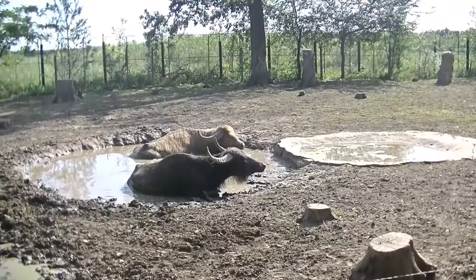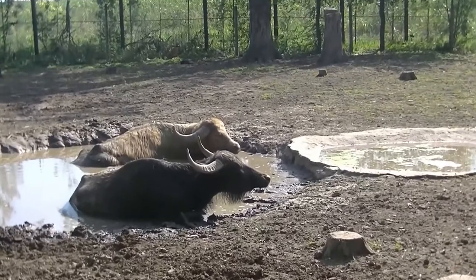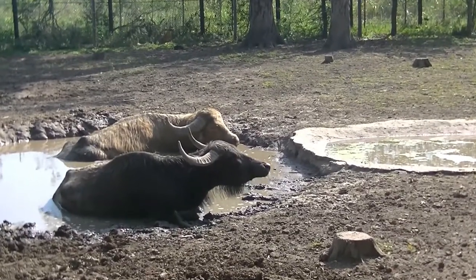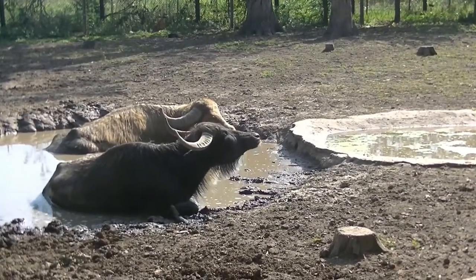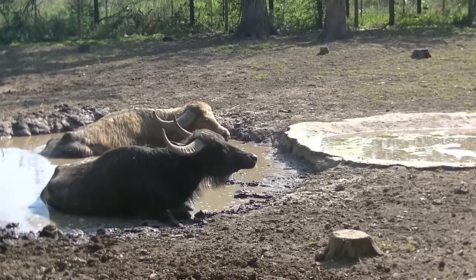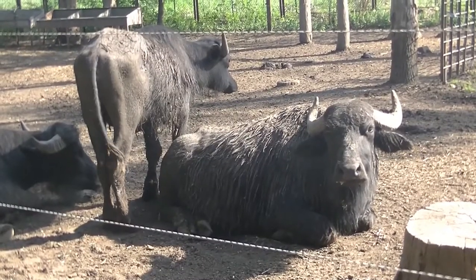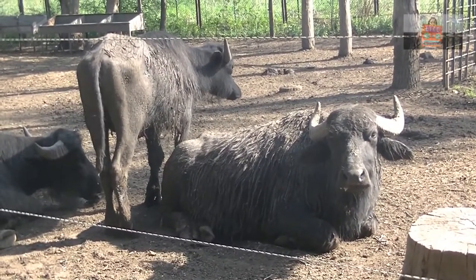The water buffalo, also known as the domestic water buffalo or the Asian water buffalo, is a large bovid with origins in the Indian subcontinent, Southeast Asia and China. Today we can also find it in Europe, North and South America, Australia, but also in some African countries.